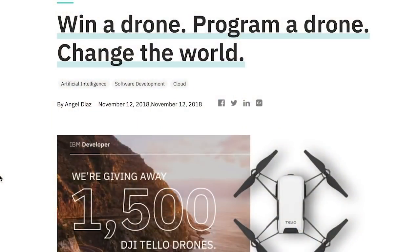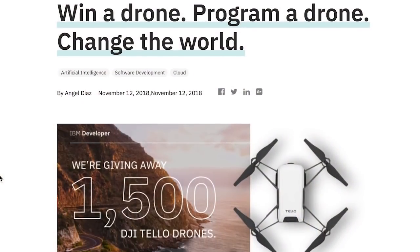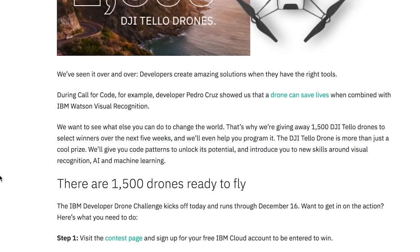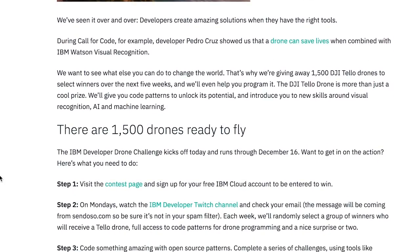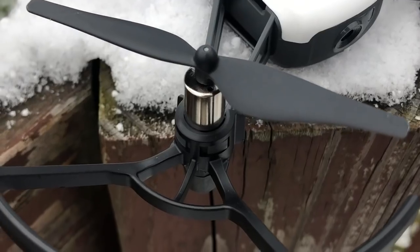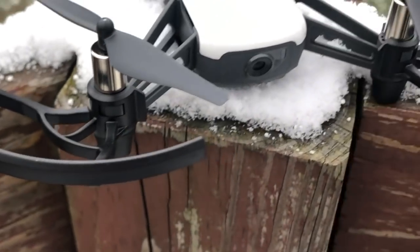For those of you who don't know, IBM is involved in a lot of initiatives to help this world. One of which is to help people get started with development using these drones and using them to solve real world problems. IBM has given away 2,000 of these Tello drones.